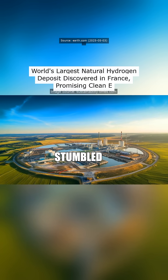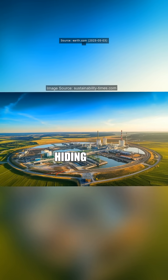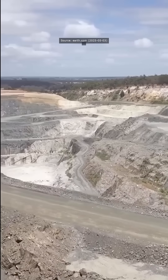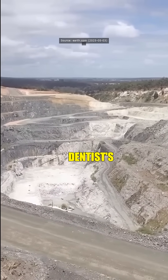Did you know France just stumbled onto a 46 million ton hydrogen gold mine hiding under an old coal mine? 46 million tons — bloody hell, professor. That's like finding Willy Wonka's chocolate factory under a dentist's office.